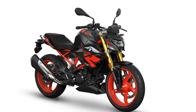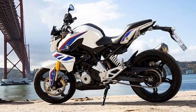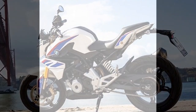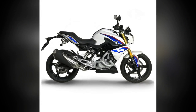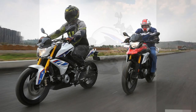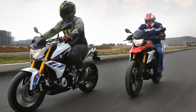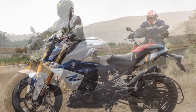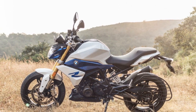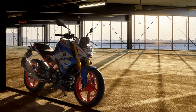5. Comfortable ergonomics — the riding position on the G310 R is upright and comfortable, thanks to well-thought-out ergonomics. The handlebars are easily accessible, and the seat is well padded, making longer rides less fatiguing. Riders of varying heights will find a comfortable fit on this bike. 6. Ride-by-wire throttle — the ride-by-wire throttle system offers smooth and precise control of the engine's power delivery, enabling seamless acceleration and deceleration, contributing to the overall ease of riding the G310 R.